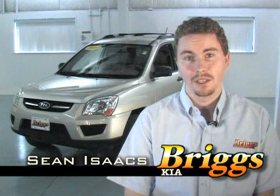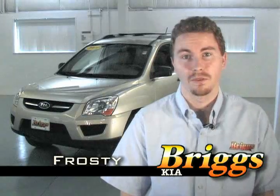And that's it for the 2009 Kia Sportage. I'm Sean Isaacs — everyone calls me Frosty. Come see me.